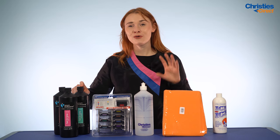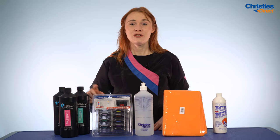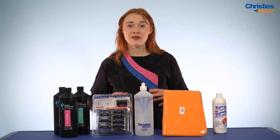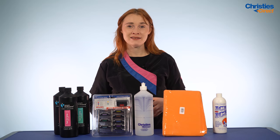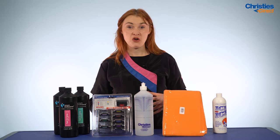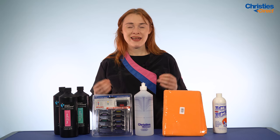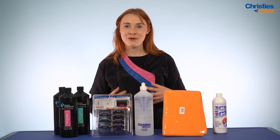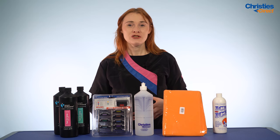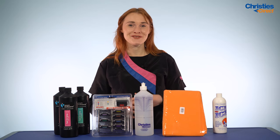Our first product we are going to recommend today is the Groom Professional Fast Dry Spray. This is a water repellent spray that really goes in there and helps aid with the drying time in your dogs. It does cut drying time down by about a third, which is absolutely amazing. It goes in and enhances the dog's natural ability to repel water, so you're really going to see that water just come off the dog quicker than you've ever seen it before.